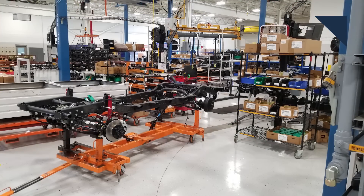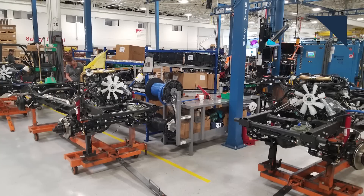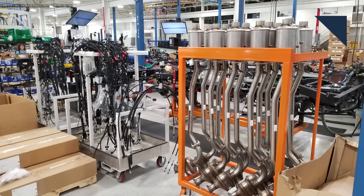While all of that is being done, the frame is dressed with its components. Here's where the axles, brakes, fuel tank, brake and fuel lines, engine — which is a 2.3-liter 4-cylinder diesel — transmission, either a manual or automatic, drive shaft, and exhaust come in.